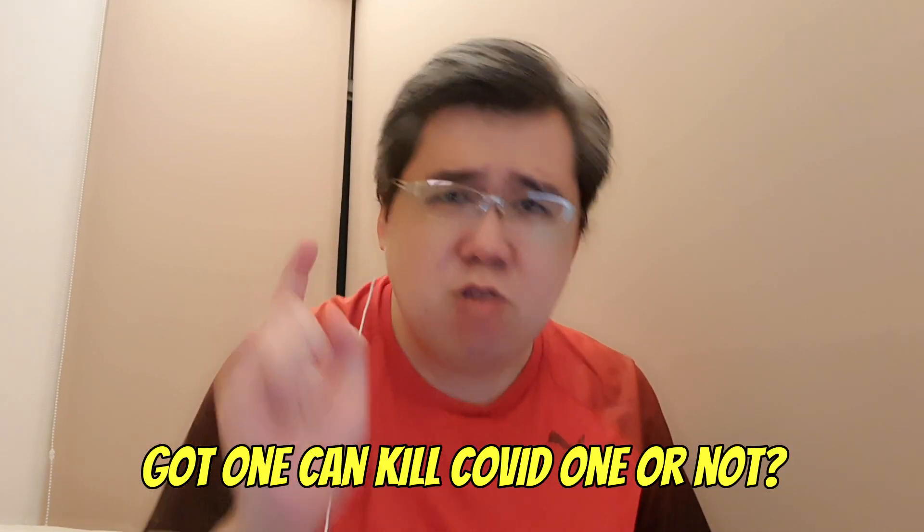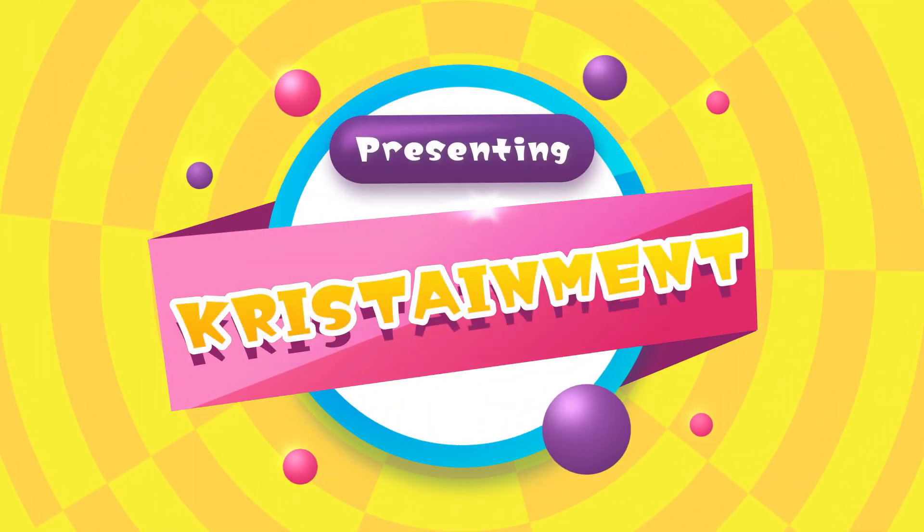What love eh, got so many masks. Got one, can kill COVID why not. Hi everyone, this is Chris Sal from Kristainment and I hope you have a wonderful day.